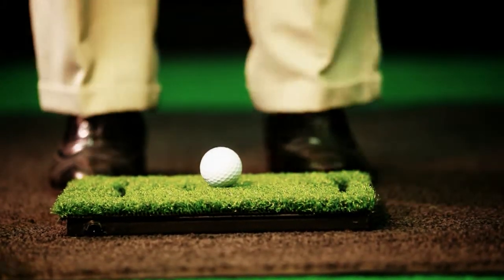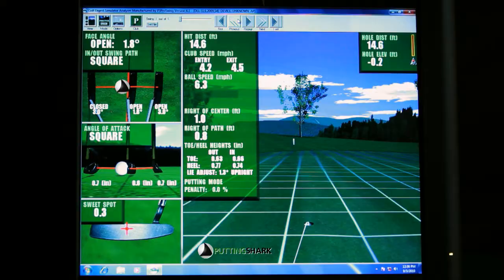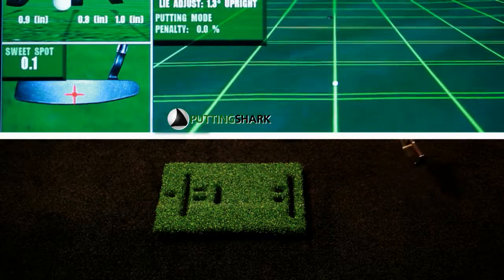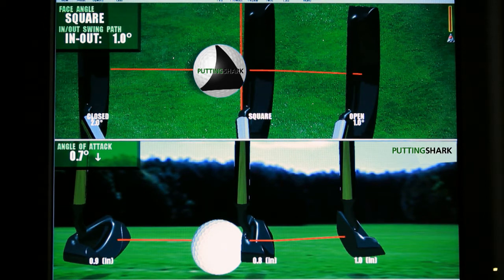The Putting Shark is the most accurate putting aid that measures not the ball, but the stroke itself. The Putting Shark records, measures, and calculates millions of bits of data as the club travels through the impact zone. This crucial data is captured in nanoseconds, then displayed instantly in an easy-to-read analysis window showing swing data as well as ball roll.